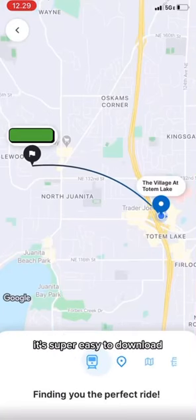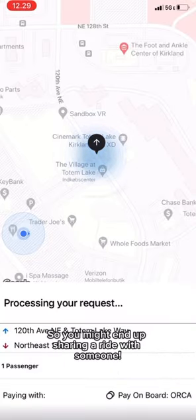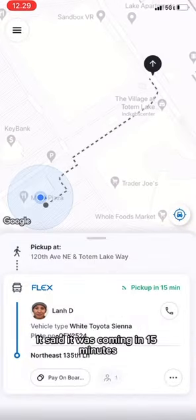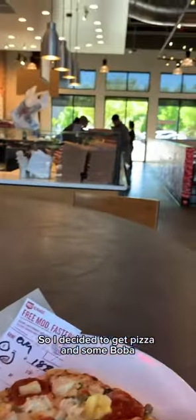So I booked my trip home and this is what the app looks like — it's super easy to download, it finds you the perfect ride that can also help other riders, so you might end up sharing a ride with someone. It said it was coming in 15 minutes so I decided to get pizza and some boba.